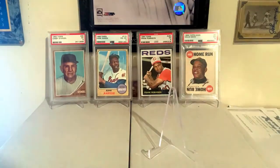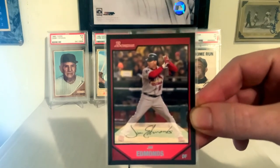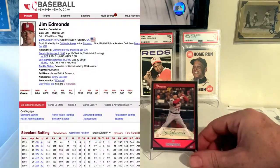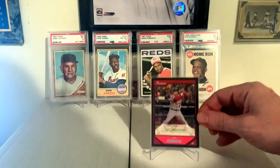2007 Bowman, Jim Edmonds on the Cardinals. Jim Edmonds, a really, really great player — had some really fantastic numbers, and I think he'll eventually get into the Hall of Fame for sure. And 2007 Bowman, really nice design.